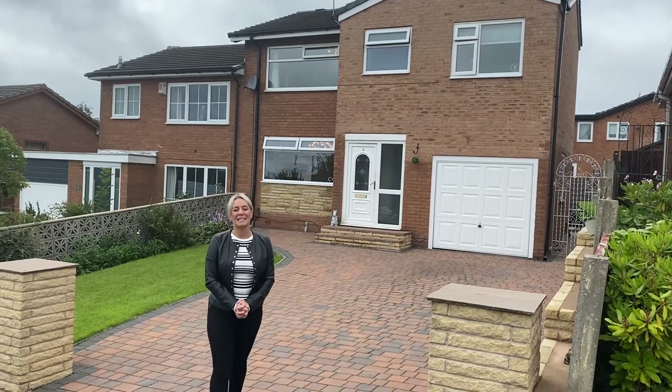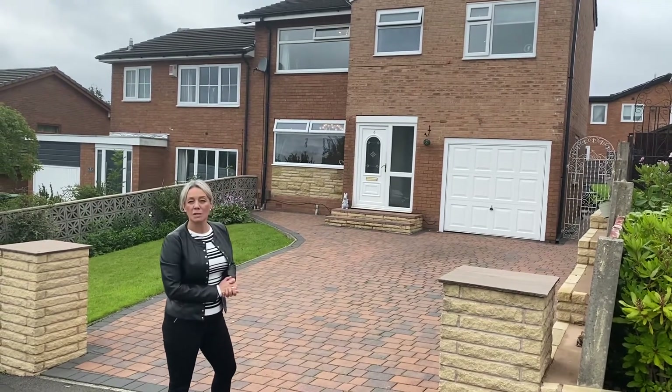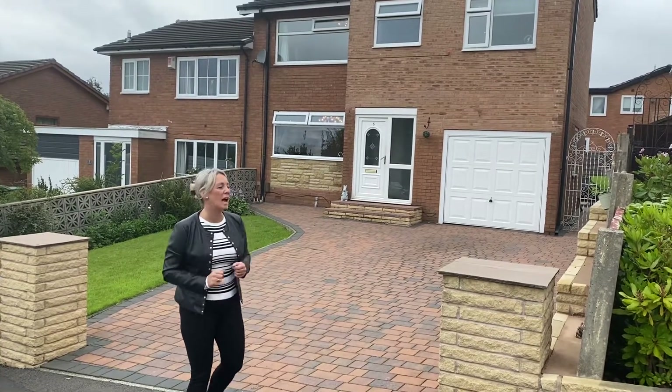Hi, I'm Claire from Greenwood James Estate and Letting Agents in Bolton. I'm here to show you today this beautiful property, number 6 Moffat Close. It's a cul-de-sac position and it is a beautiful extended semi-detached. Come and have a look.